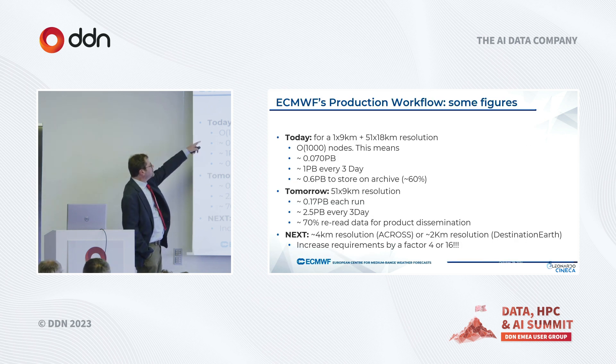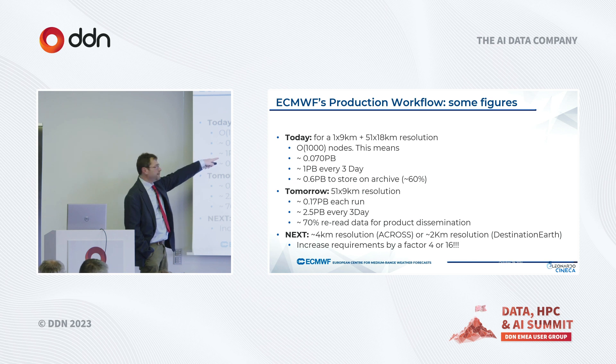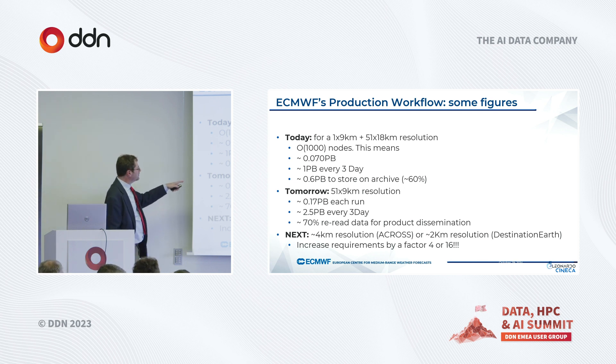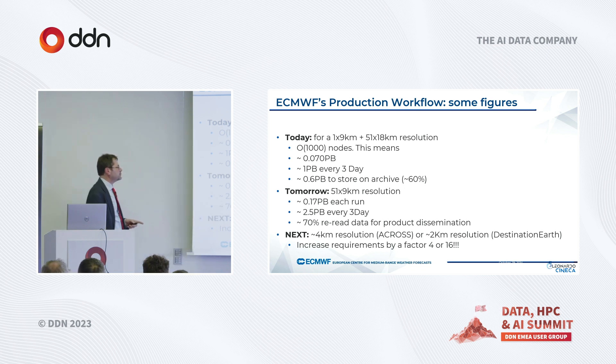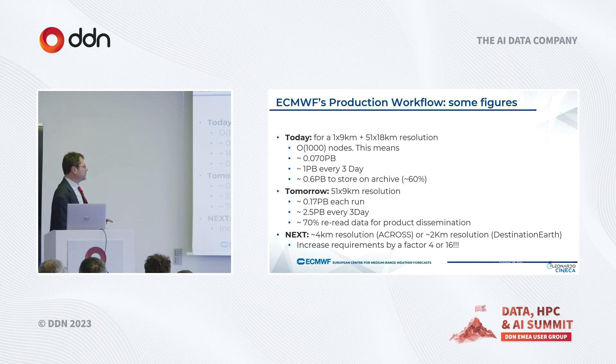Today, a classical simulation runs around 1,000 nodes: one simulation at 9 km and 51 simulations at 18 km, meaning roughly one petabyte saved every day. Tomorrow, the resolution will be higher with 50 simulations at 9 km resolution, significantly increasing storage requirements. In the future, according to various projects, resolutions of 4 or even 2 km are planned, meaning storage requirements will increase by a factor of 4 or even 16.